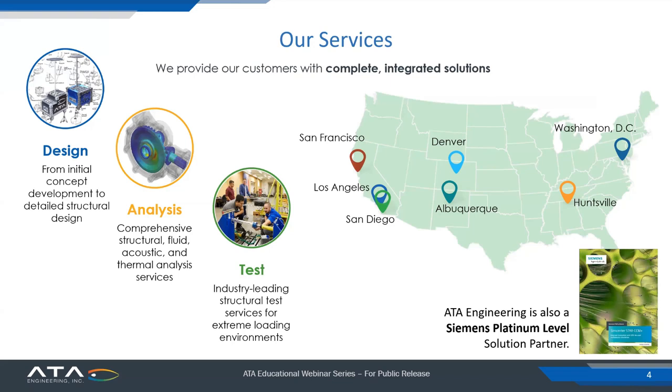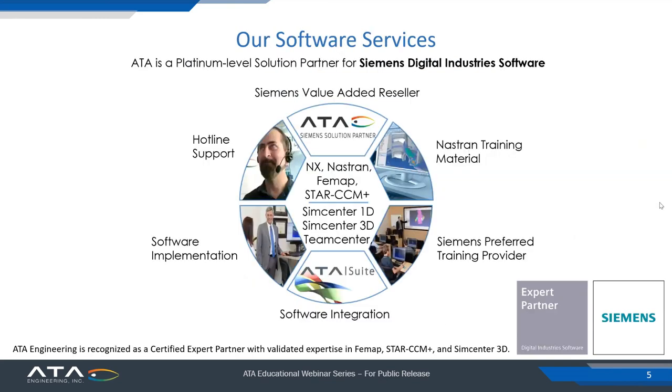We provide our services from offices across the United States. Our headquarters is in San Diego, California, and we have branch offices in Los Angeles, the Bay Area, Albuquerque, Denver, Huntsville, Alabama, and Washington, D.C. Our services are principally in the areas of design, analysis, and test, but ATA Engineering is also a Siemens Platinum Level Solution Partner. Working with Siemens, we offer a wide variety of software solutions including NX, NASTRAN, FEMAP, StarCCM+, SimCenter 1D or AIMSIM, SimCenter 3D, TeamCenter, and many others.